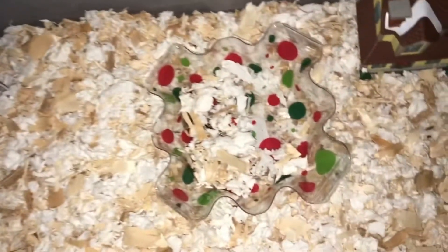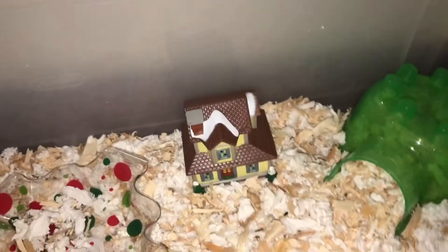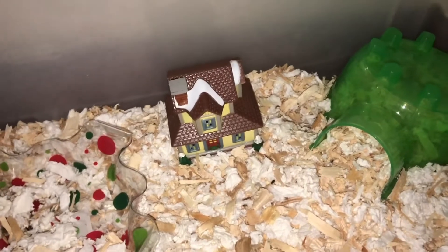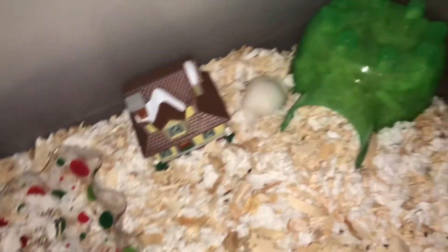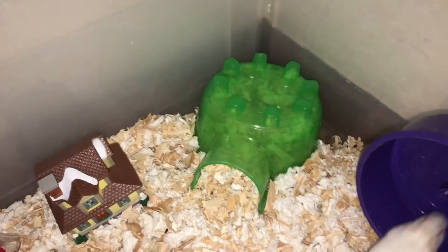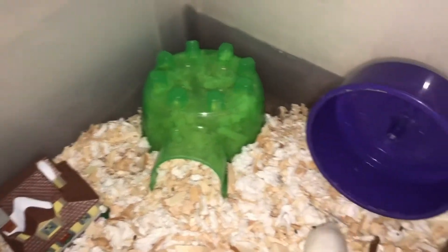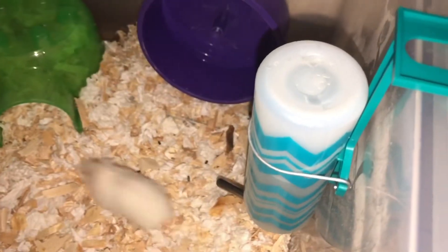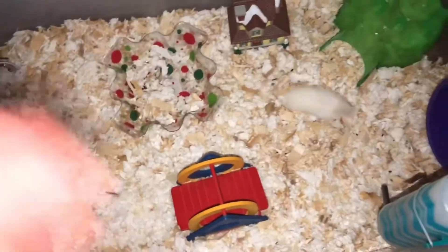Next to it I have his food dish — he literally likes putting bedding and everything into it. I also have this Christmas house that I got from the dollar store, from the miniature collection that they have there. Next to it I have the KT igloo, the green one — I feel like it just gives the whole green Christmassy vibe and I really like it. Next to it is of course the wheel, then his water bottle that I got from Walmart. The final thing I have is a seesaw that I want to add to the cage.